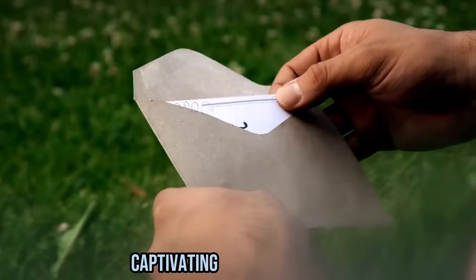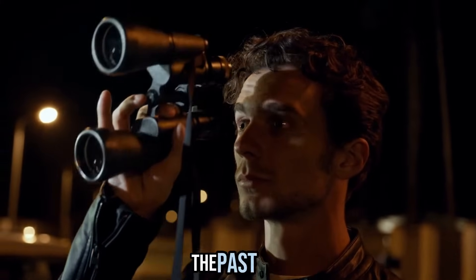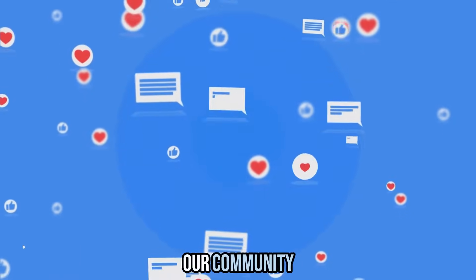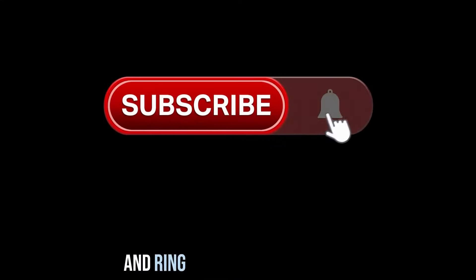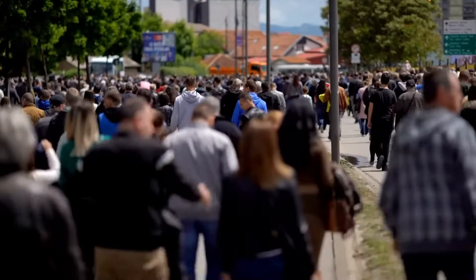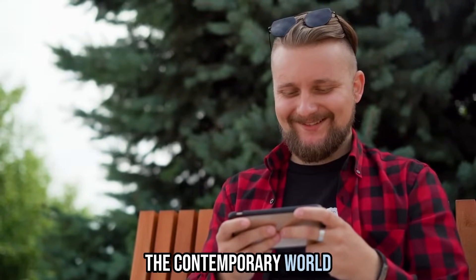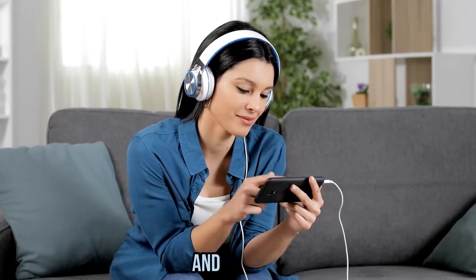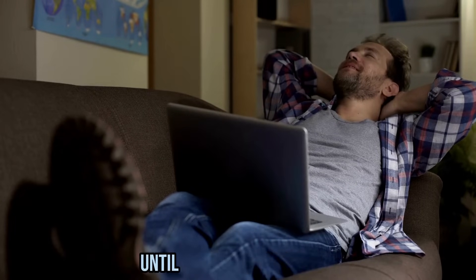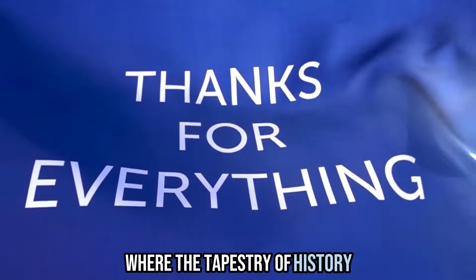Thank you for embarking on this captivating journey through history with us. We hope this episode has ignited your curiosity about the profound connections between the past and the present. If you found this exploration as fascinating as we do, we invite you to be a part of our community — don't forget to like the video, subscribe to our channel, and ring that notification bell. By doing so, you'll stay up to date with our latest content and join a passionate group of history enthusiasts. Until our next rendezvous, remember to keep your eyes on the horizon. This is Trendy Historia, where the tapestry of history meets the canvas of the future.